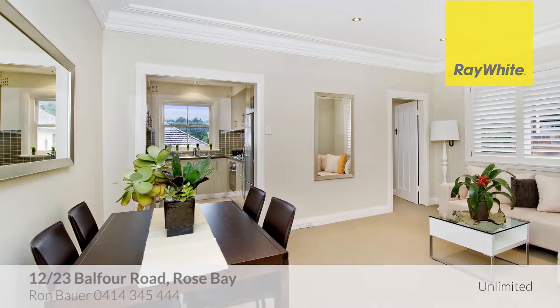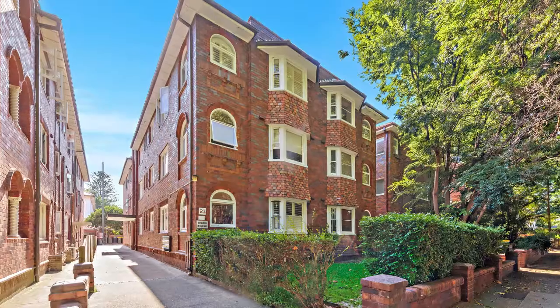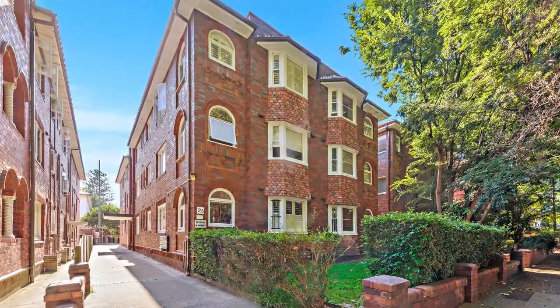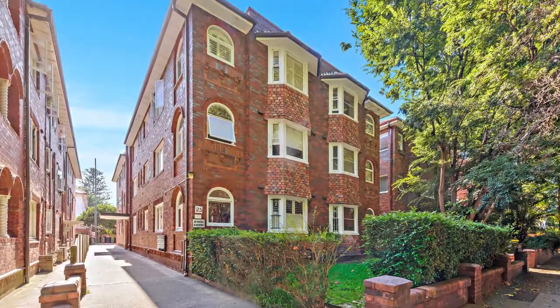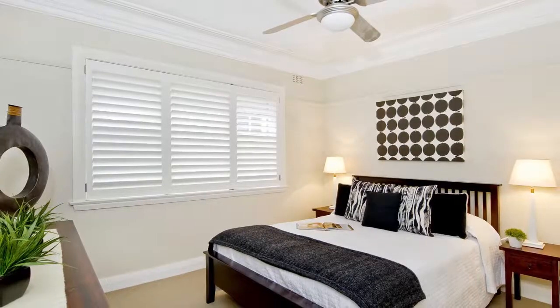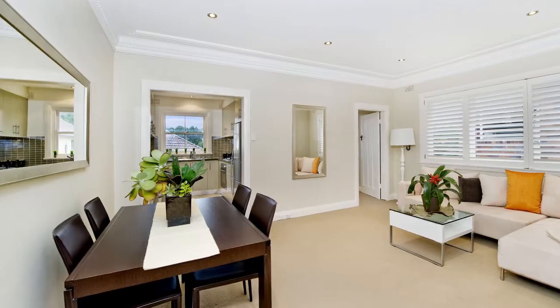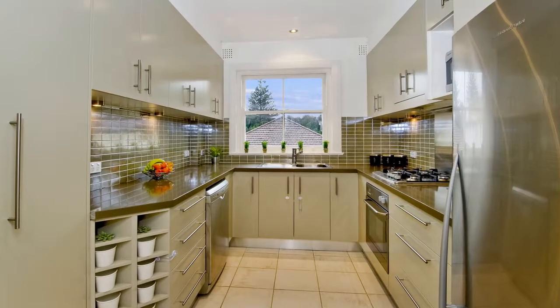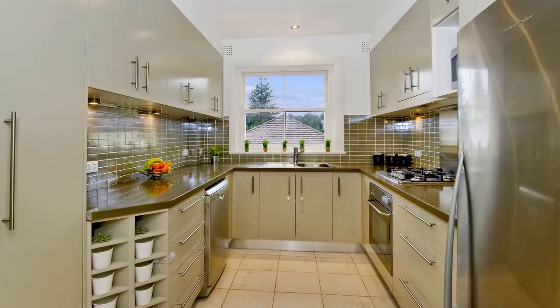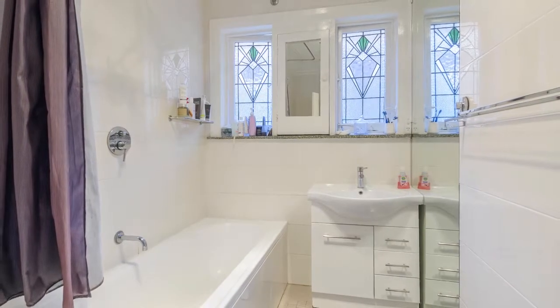Look no further than apartment 12 of 23 Balfour Road, Rose Bay. Situated in a lovely art deco building, this renovated apartment is filled with natural light and offers generous proportions throughout. A spacious two-bedroom apartment, it has a generous lounge dining room, quality kitchen with Caesarstone benchtops and stainless steel appliances, a renovated bathroom and internal laundry.